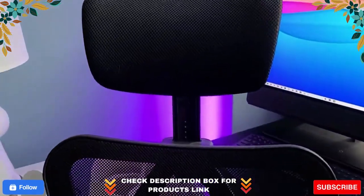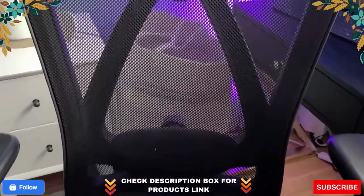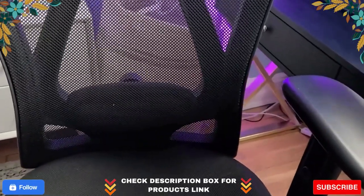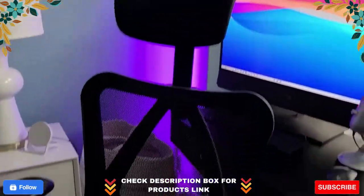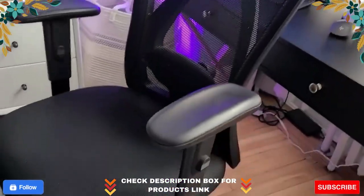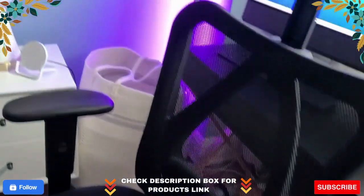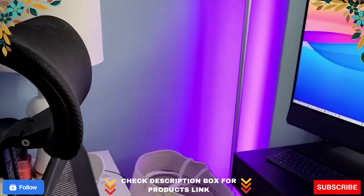Easy to install. Simple instructions enable anyone to put this executive chair together in 8 simple steps. Then once built, you'll be able to adjust the chair to your individual needs. The chair's pneumatic controls will let you raise or lower the seat and tilt back the backrest or sit straight up. You can easily find the ergonomic position that will allow you to work comfortably for long periods of time.